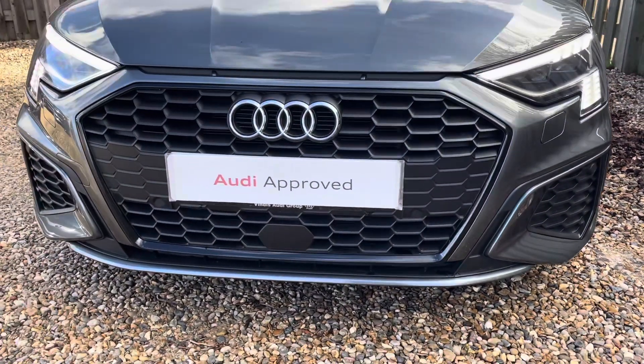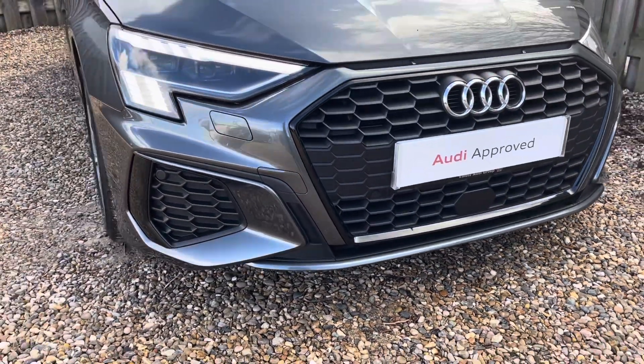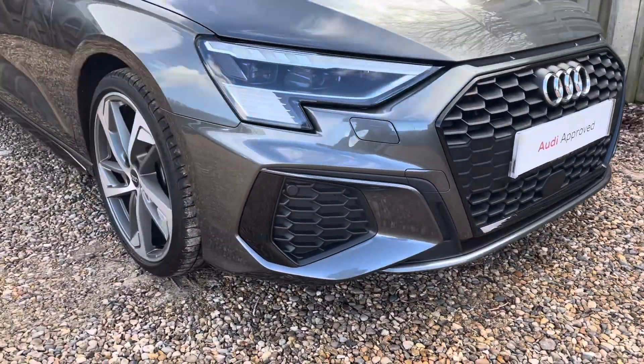These look fantastic alongside the iconic Edition 1 black trimmed single frame Audi grille, giving the car a very exclusive and stylish design.